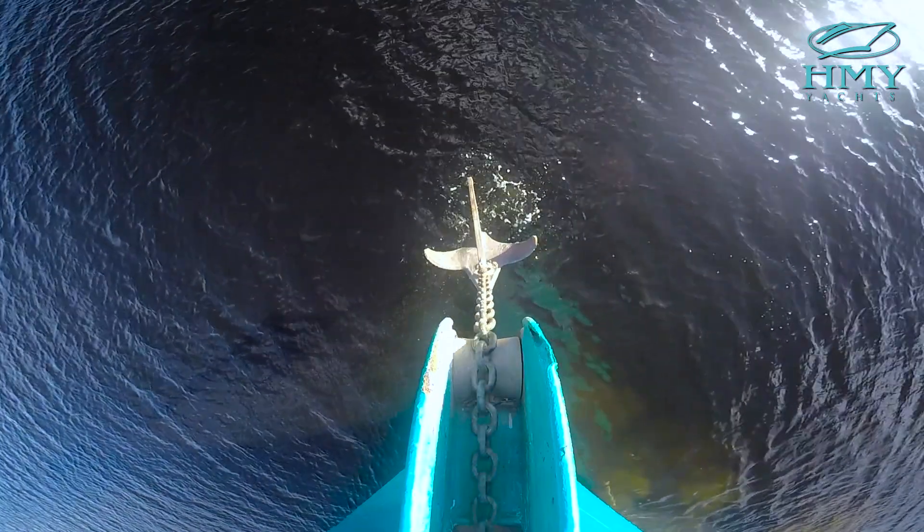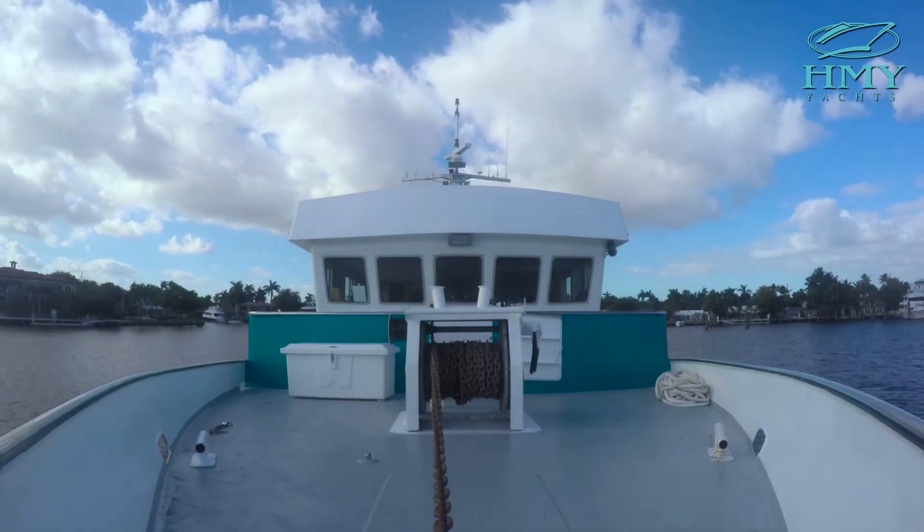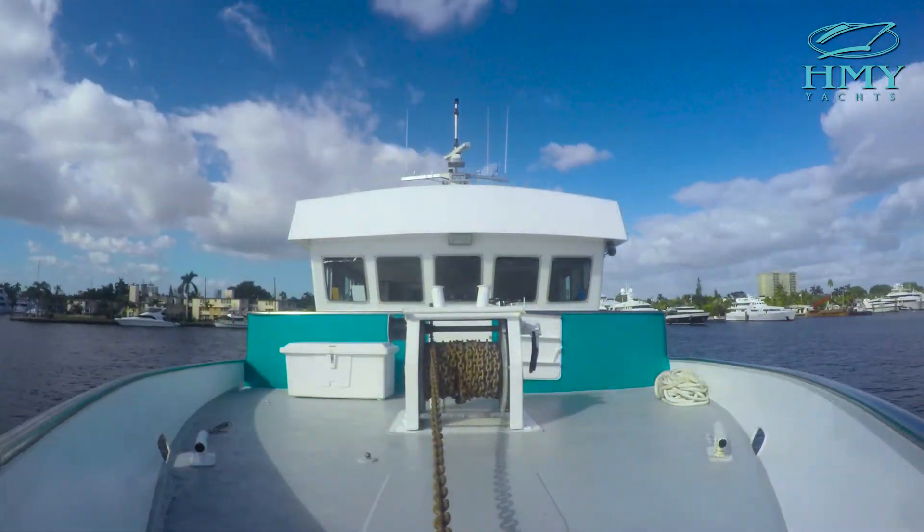Her heavy-duty anchor and windlass system has 100 feet of chain and another 300 feet of one-inch cable. That's some serious ground tackle.